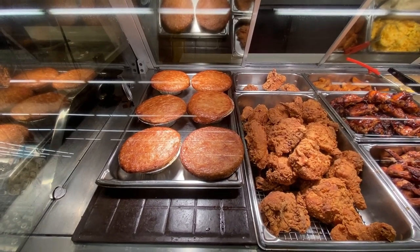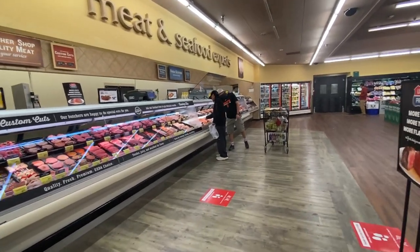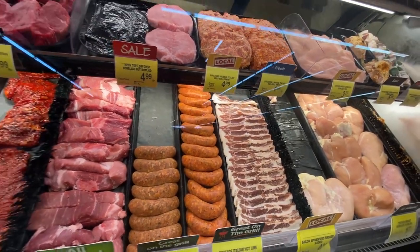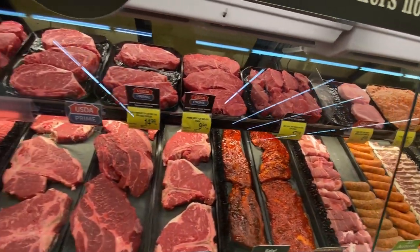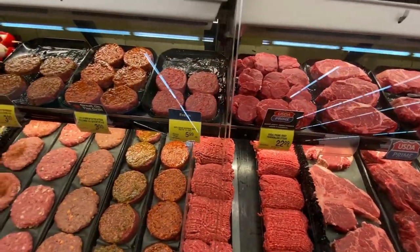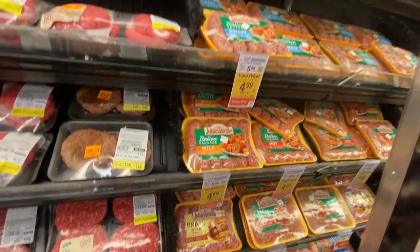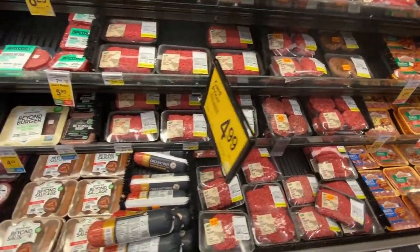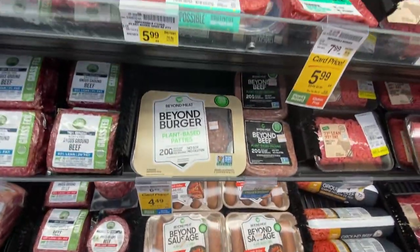Here in the butcher area with the meat and seafood, we see a fair amount of chicken and lots of beef, but not really any lamb, which is a big difference versus the UK. Here is the packed meat area starting with some sausage, and here is a small selection of plant-based meat alternatives — definitely less than is available in Britain.